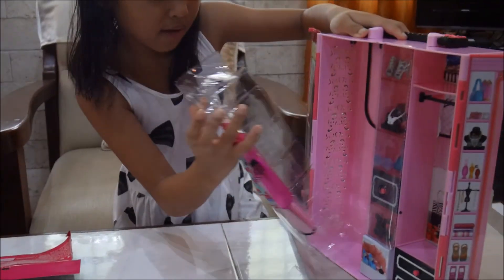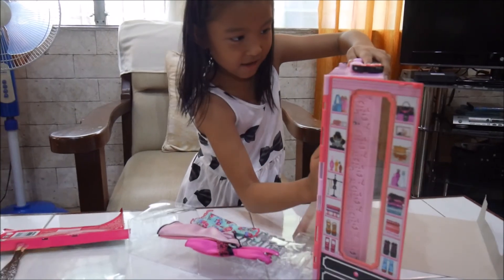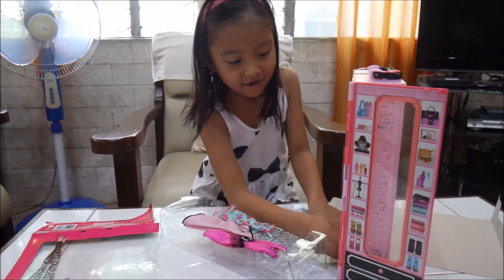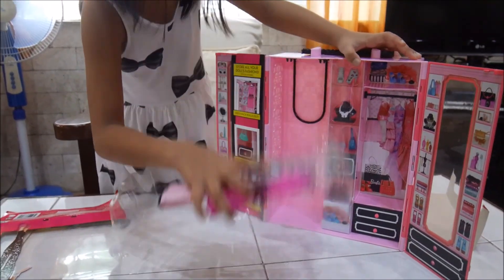This is the first look. These are good dresses. I just took the dresses out, and here are the dresses.